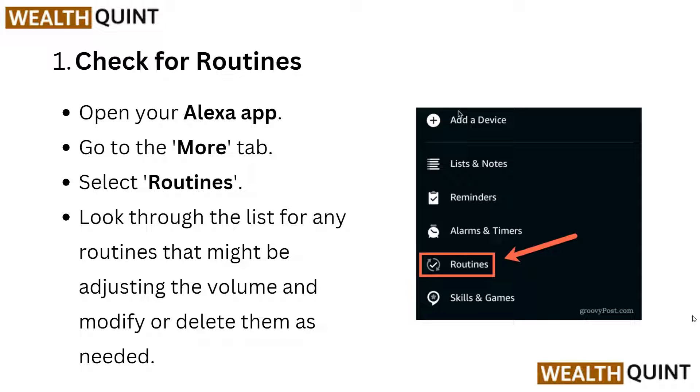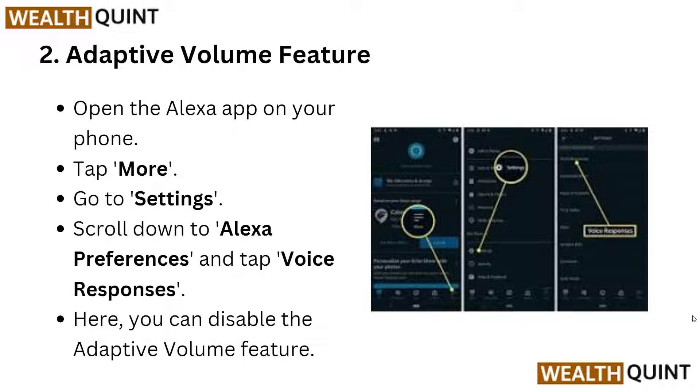Look through the list for any routines that might be adjusting the volume and modify or delete them as needed. For the second step, you have to look at the adaptive volume feature.